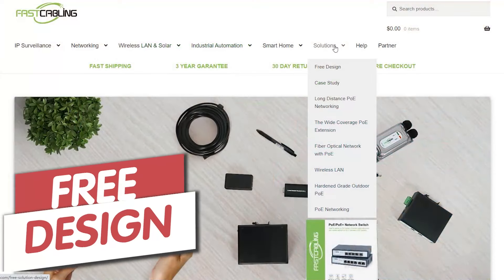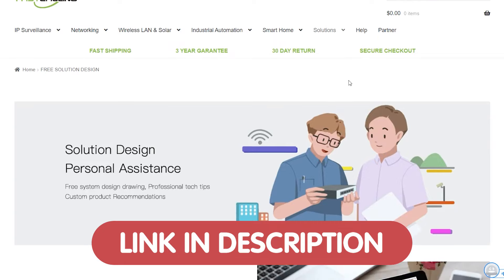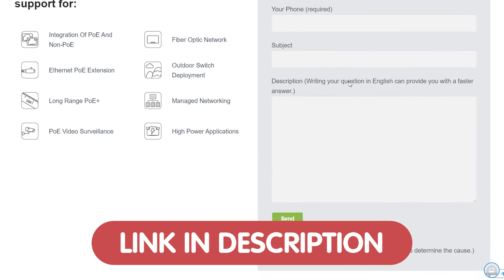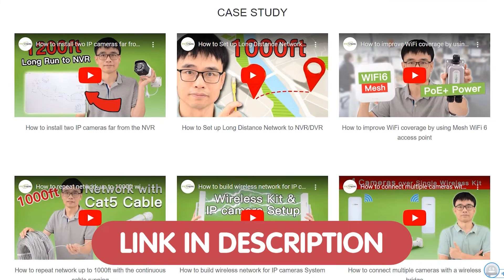Now you can also transform your operation into a model of efficiency and security without expert guidance, absolutely for free. So to claim your free consultation, just simply click the link in the description box below.